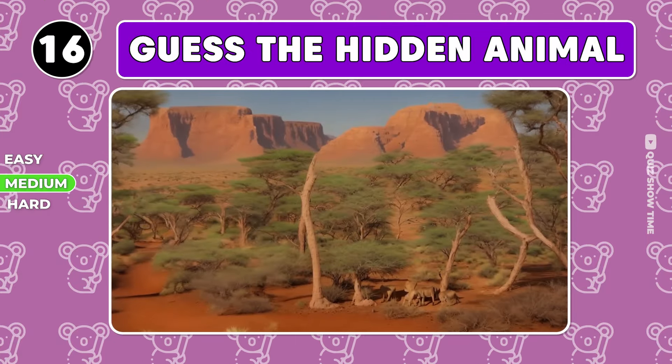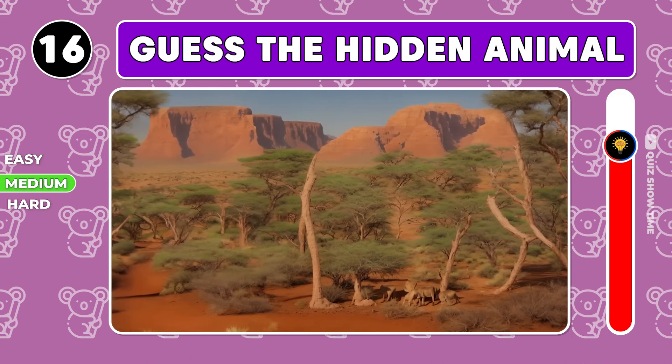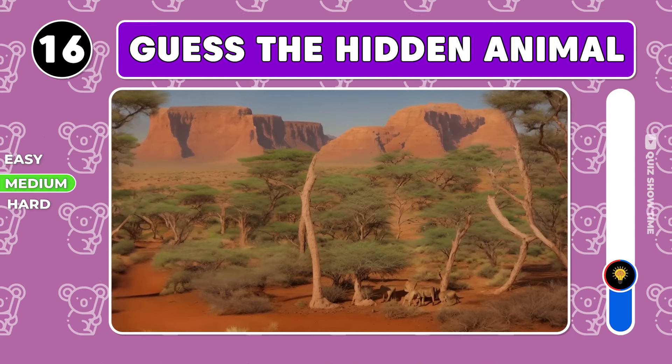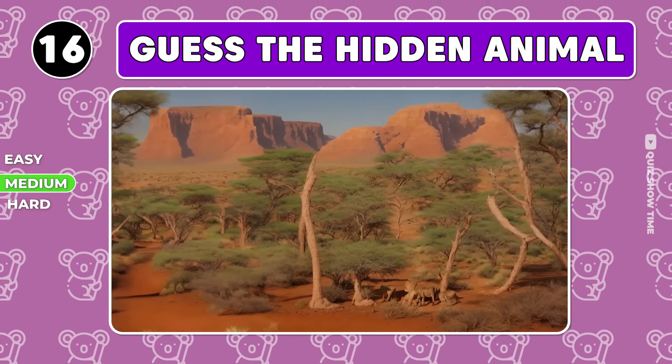What about this picture? Yes, this gigantic elephant is hard to miss.